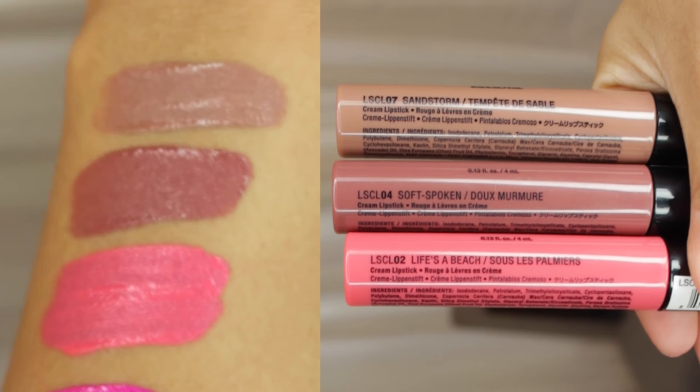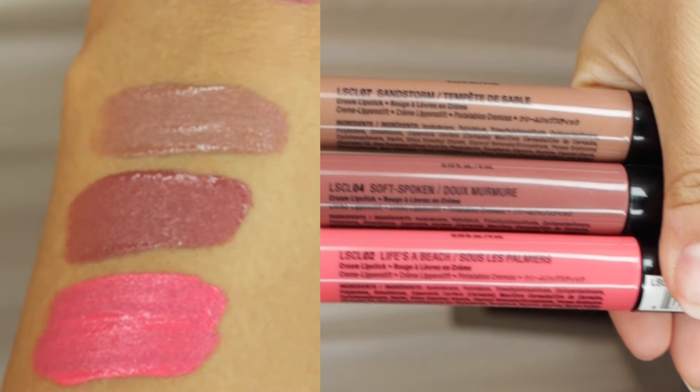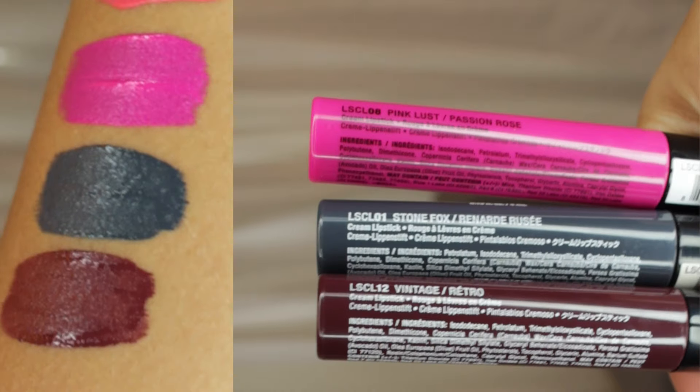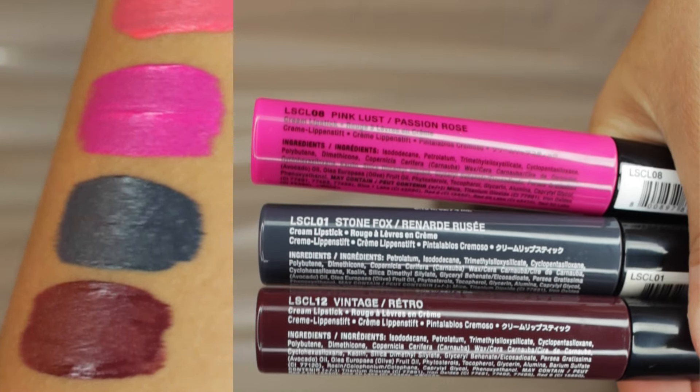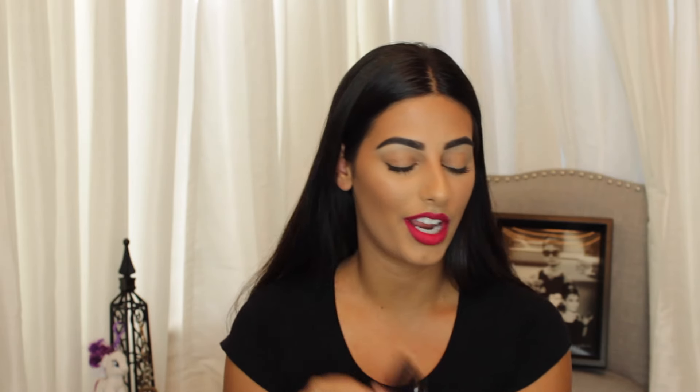One more thing to talk about — the NYX Liquid Suede Cream Lipstick. I have several of these and I love them. They're so affordable, so creamy, and non-drying. They're not technically a liquid lipstick — they dry to a suede, almost satiny finish. The shades are gorgeous and it's the most affordable thing you can find in the drugstore for this type of product. My favorite shade is Soft Spoken, I also love Stone Fox — a super bold cool grayish-blue tone. And I just used Life's a Beach recently, which is so gorgeous — one of my favorites this month.